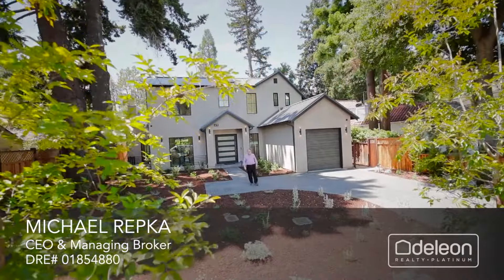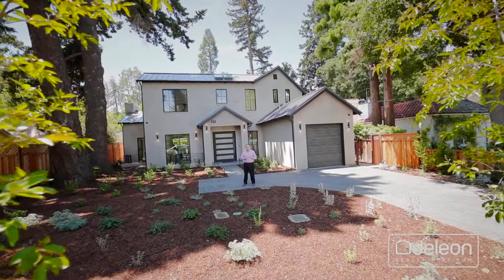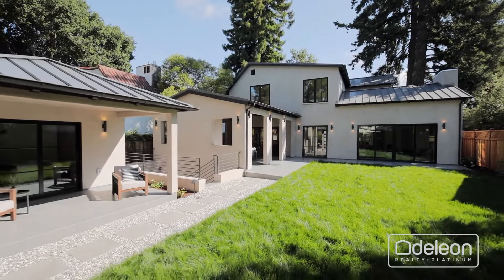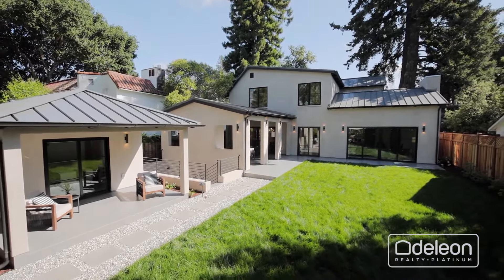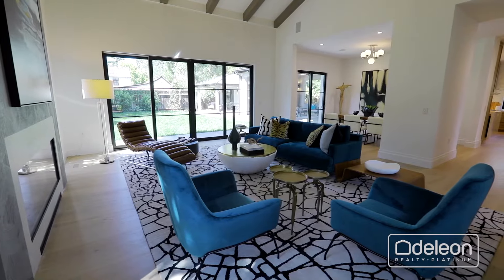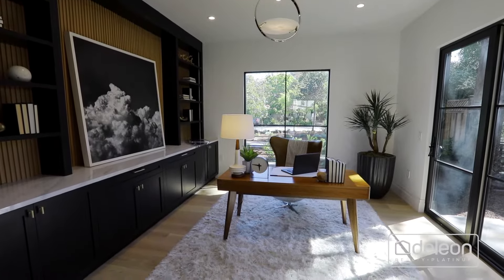Hi, I'm Michael Ravka with Daily on Platinum. We are really excited to present this great new listing at 69 Yale Road in beautiful Menlo Park. A spectacular composition of form, function, and high-end construction, this newly completed five-bedroom home of close to 5,800 square feet provides the ideal venue for a modern Silicon Valley lifestyle.